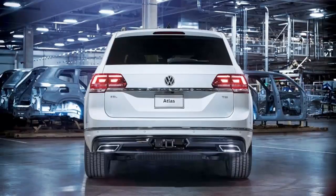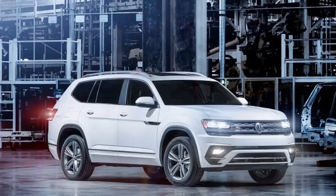Volkswagen's four-motion all-wheel drive system is also an option. The three-row SUV is the linchpin of VW's plans to move beyond its diesel emissions scandal and capture new customers in the United States.